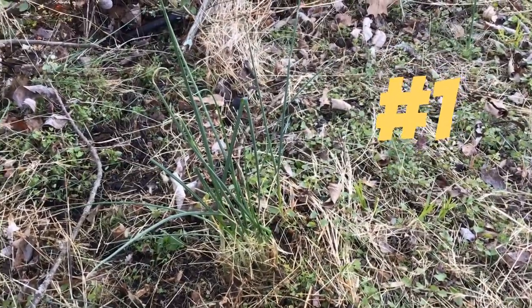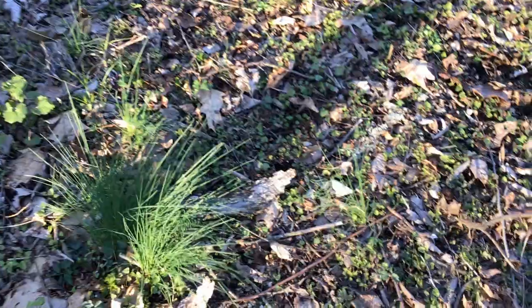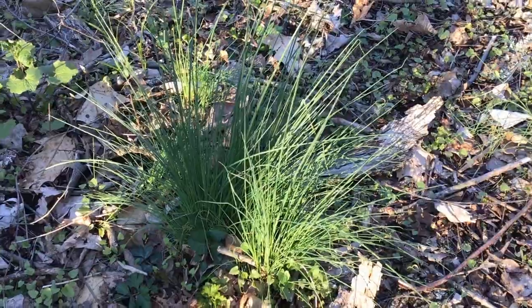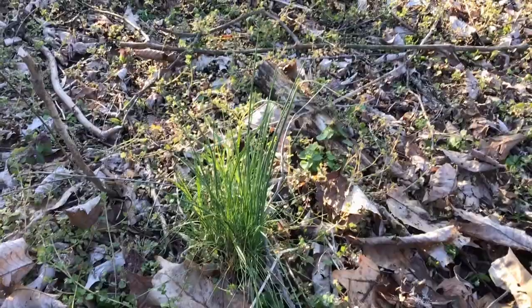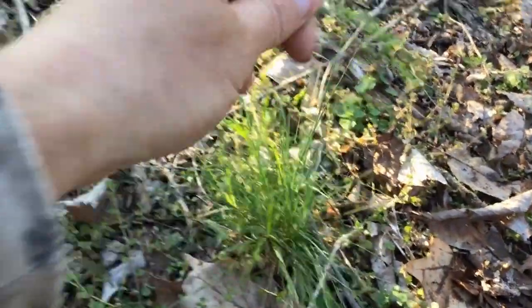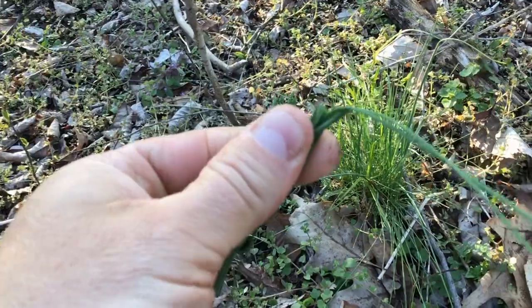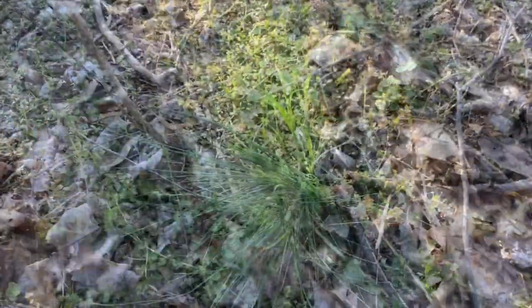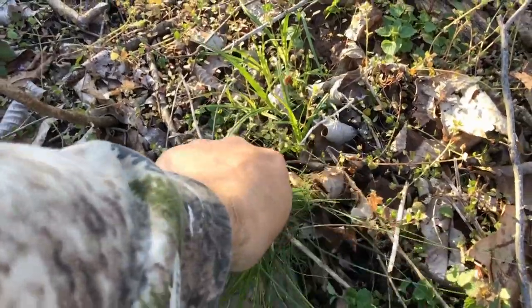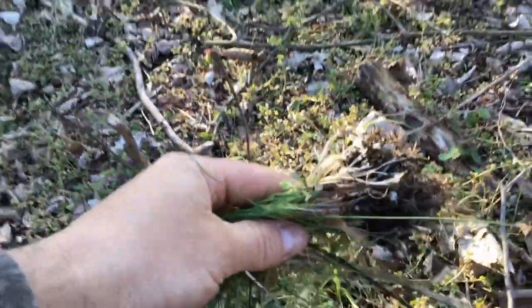The first type of plant I want to talk about is this plant right here. This plant grows in clumps all over the woods in eastern Pennsylvania. Something that would help you identify this plant is the smell — it has a very strong smell. I'm also going to give you another hint by pulling up and seeing what things look like underneath the soil.